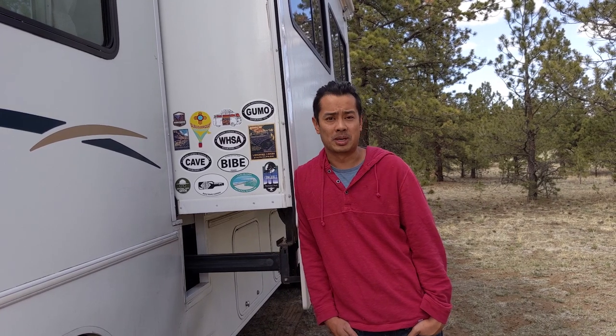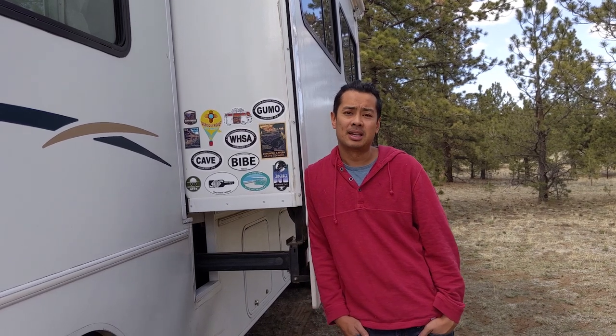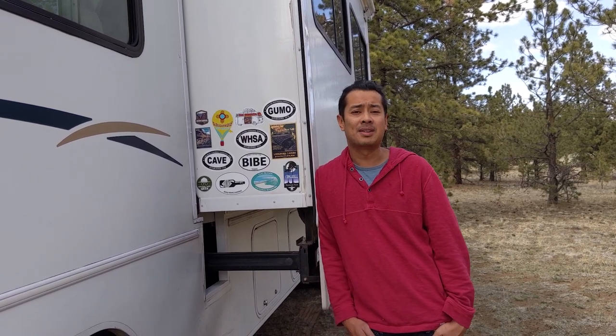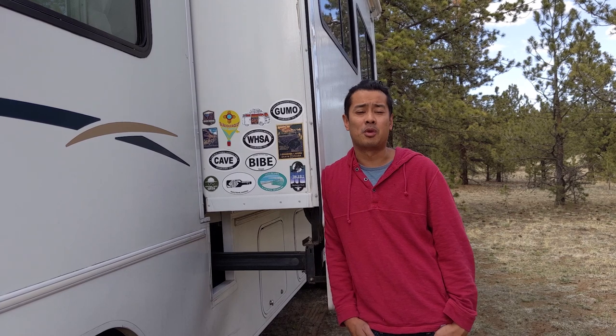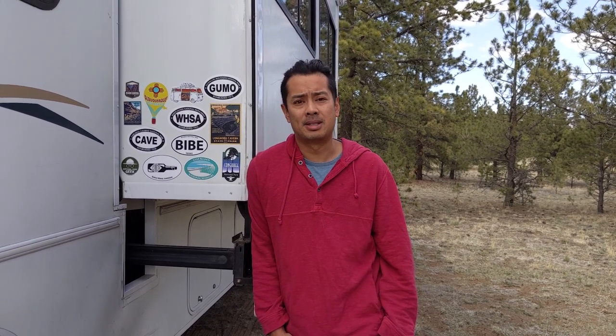A few quick specs on Wanda before we go inside. Wanda is 30 feet long, 12 and a half feet tall, 9 feet wide. For tanks, she has a 42-gallon fresh water tank, a 57-gallon gray water tank, and a 41-gallon black tank. To help with boondocking, we have 300 watts of solar and 200 amp hours of lithium ion batteries.